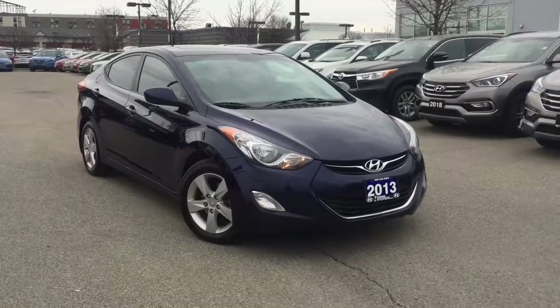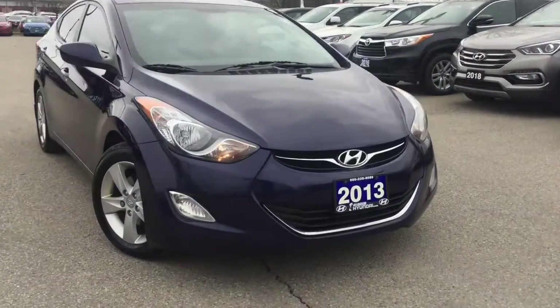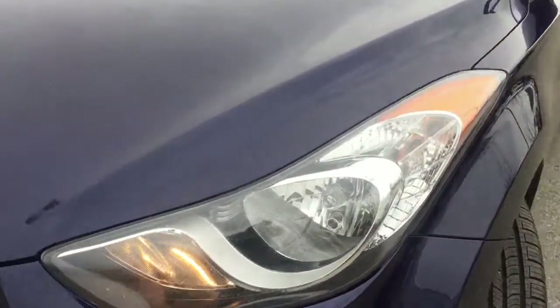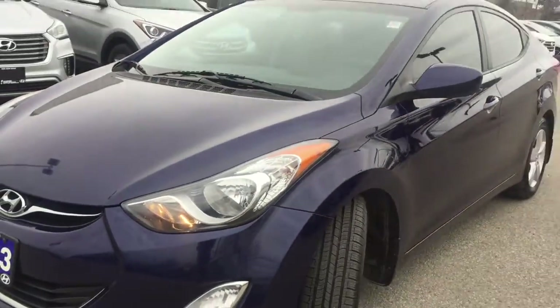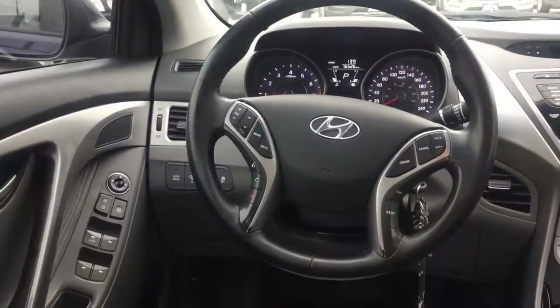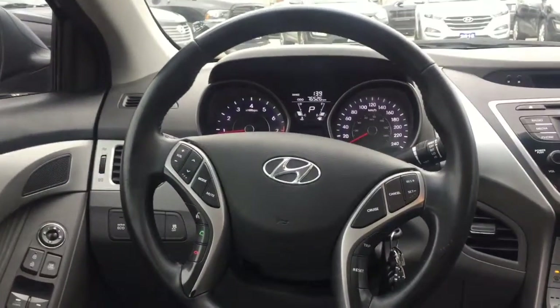Familiarize yourself with the 2013 Hyundai Elantra. This four-door, five-passenger sedan still has less than 80,000 kilometers. It features a front-wheel drive platform, an automatic transmission, and a 1.8-liter four-cylinder engine.